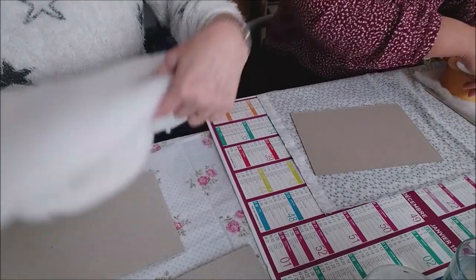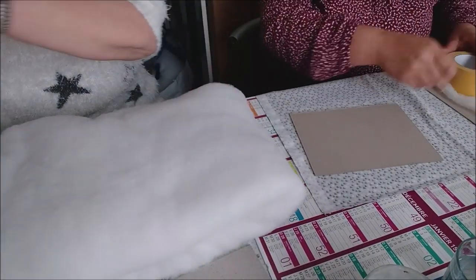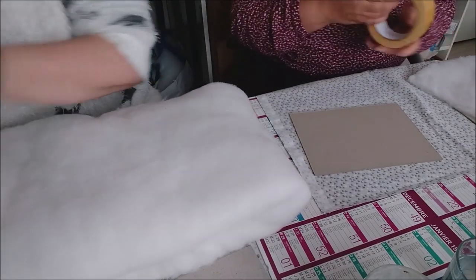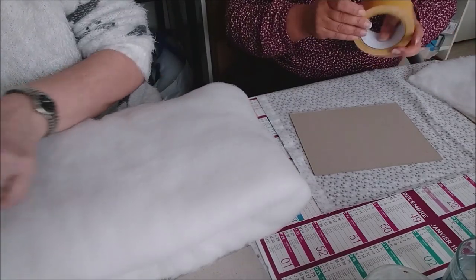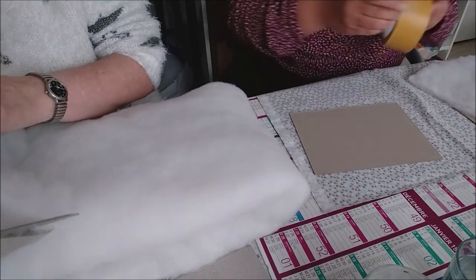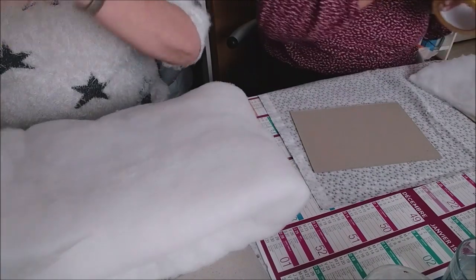Peut-être qu'elle est Sagittaire ? Ah oui, bon, c'est pour ça. Ne dis pas qu'on est têtu, les Sagittaires ! Le plus compliqué c'est de trouver le début du rouleau. Parfois elle ne trouve pas le bon.